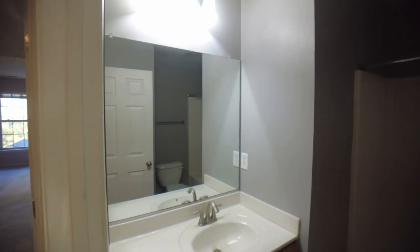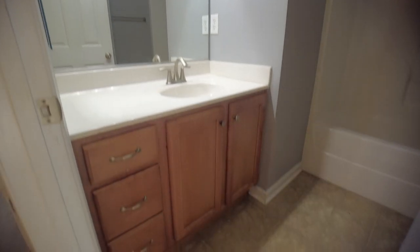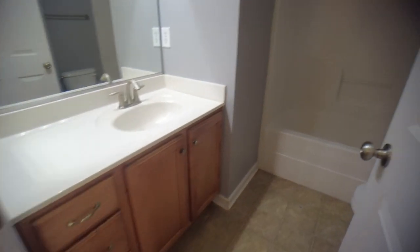Here to the right is our hall bath — this is going to be a full bath. We've got a nice-size vanity with some additional drawers and a fiberglass tub-shower. Nicely appointed bathroom.